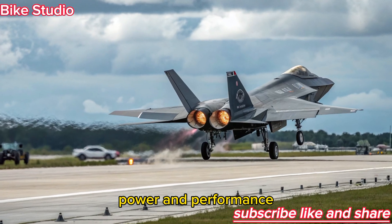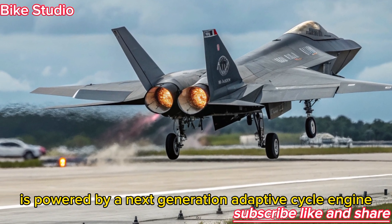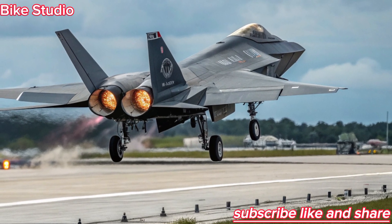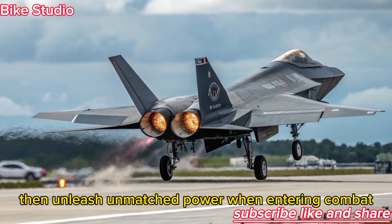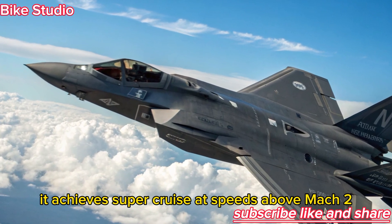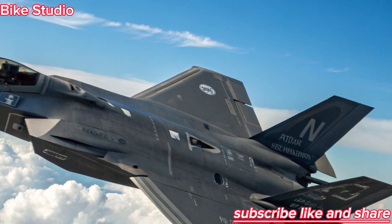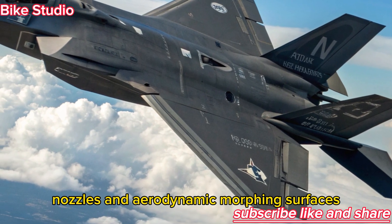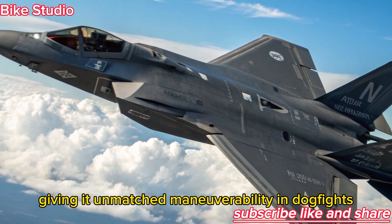The F-47 NGAD is powered by a next-generation adaptive cycle engine that automatically shifts between fuel efficiency and raw thrust. This allows the jet to cruise long distances without refueling, then unleash unmatched power when entering combat. It achieves super-cruise at speeds above Mach 2 and has an extended operational ceiling beyond its predecessors. The agility of the F-47 is enhanced with thrust-vectoring nozzles and aerodynamic morphing surfaces, giving it unmatched maneuverability in dogfights.